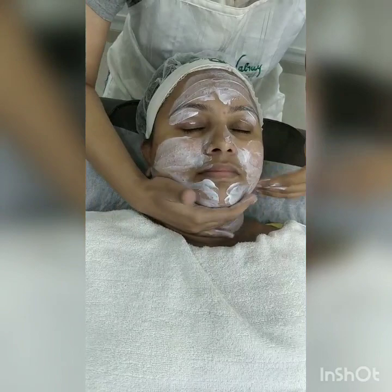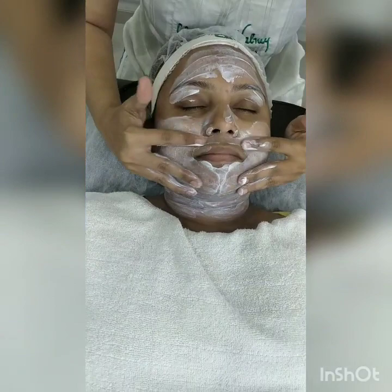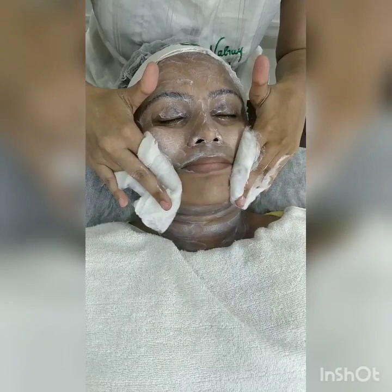Cleansing helps to remove your impurity, your makeup. After cleansing we analyse the skin — we come to know what is the problem in the skin. Our cleansing time is complete, so I am just wiping off the cleanser from the face. Always you have to wipe the cleanser inward to outward.